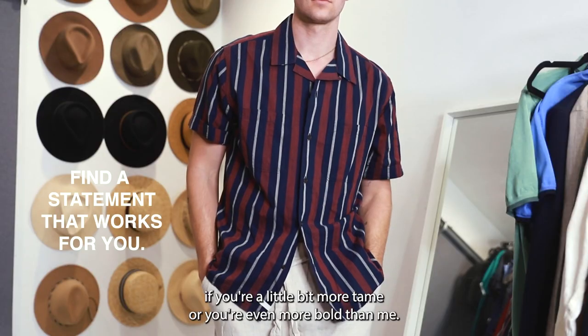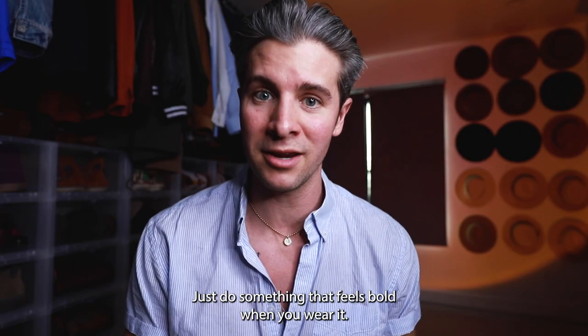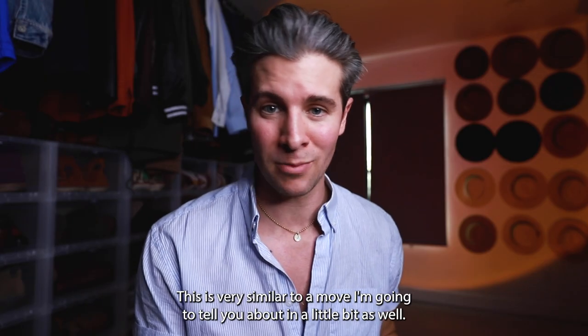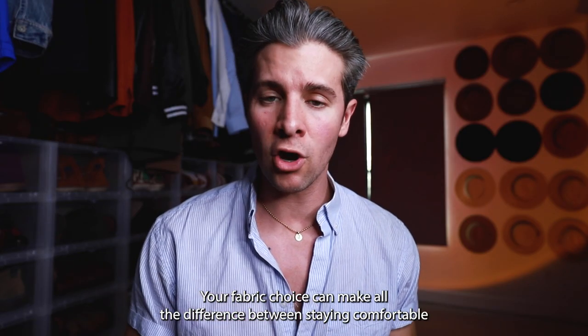It doesn't have to be what I consider bold. If you're a little bit more tame or even more bold than me, that's great — just do something that feels bold when you wear it. Another move I love is to do a matching set of statement pieces. This is very similar to a move I'm going to tell you about in a little bit as well.